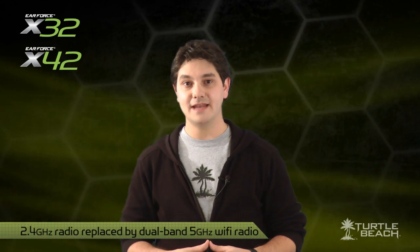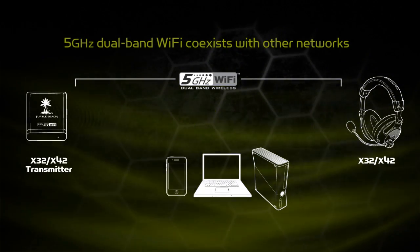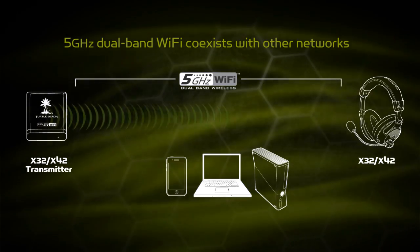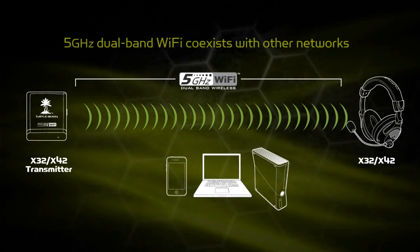The main improvement we've made in these new models is that we've replaced the 2.4GHz radio with a dual-band 5GHz Wi-Fi radio that doesn't interfere with 2.4GHz wireless networks and other RF devices. Unlike the 2.4GHz RF technology used in most other headsets, this new dual-band Wi-Fi radio technology co-exists with wireless networks for optimum performance. Dual-band 5GHz Wi-Fi is an exciting new development that you'll only find in Turtle Beach headsets.